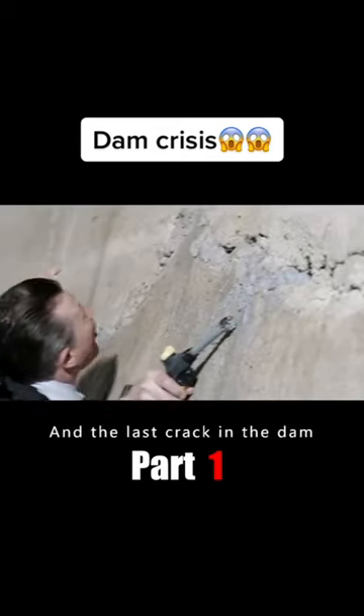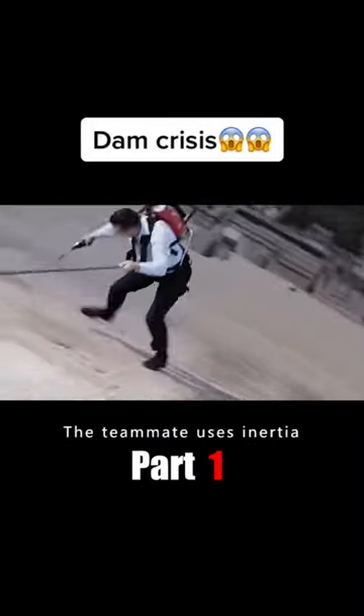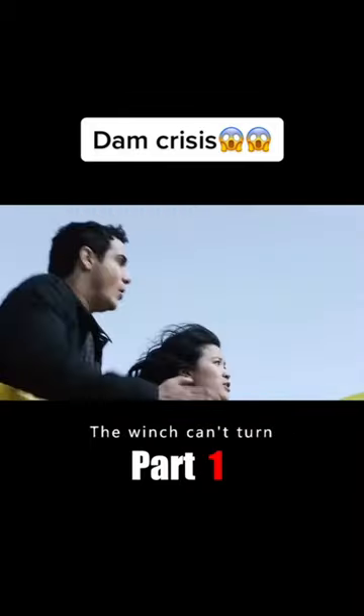The last crack in the dam was out of reach of the team. A woman rushed to release the rope, and a teammate used inertia to swing through and managed to fill the crack. But just as he finished, the rope on the winch suddenly rattled off the track and the winch could no longer turn.